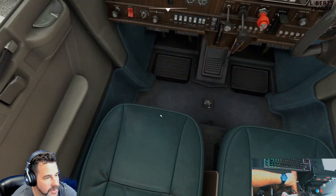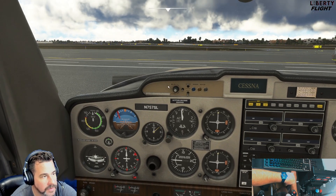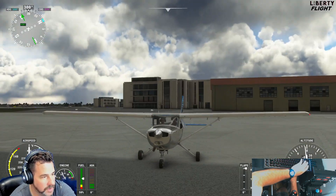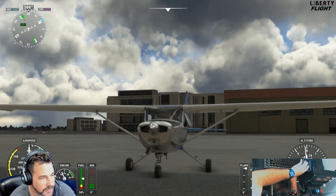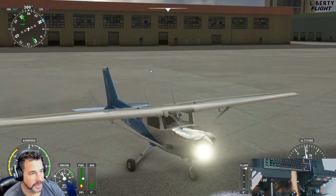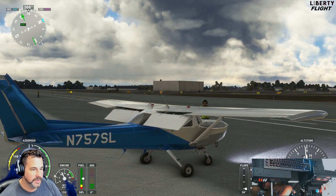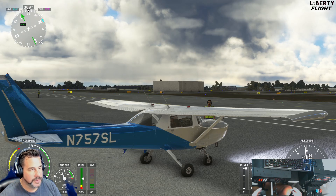We gotta turn on the fuel itself. Okay, there we go. And listen to that thing come alive! Sounds good — it's definitely beefy sounding. Gotta turn on the landing light and taxi light. Strobe lights work. Flaps all the way down — you've got four different settings of flaps. So the flaps work fantastic.